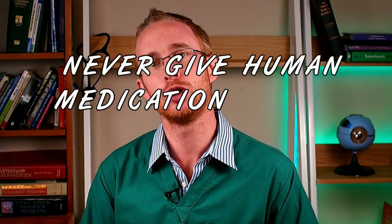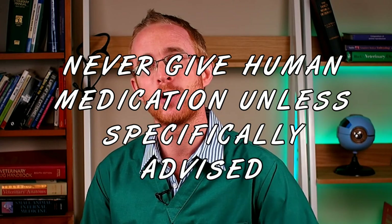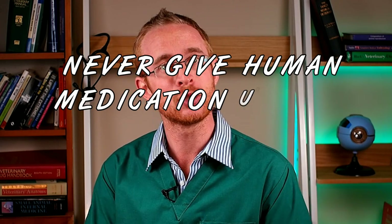If your pet is already taking medication, adding another treatment to their plan may make the risk of side effects much higher. So my next step is to never give your pet human medication unless specifically advised by your vet. Some human drugs are safe for us but deadly for pet dogs or cats.